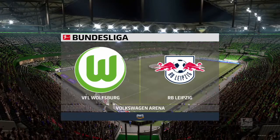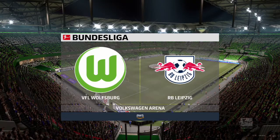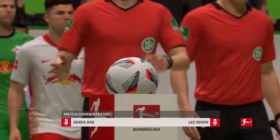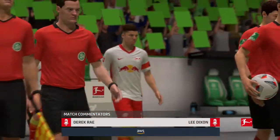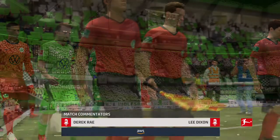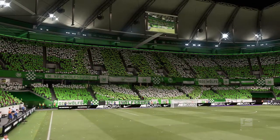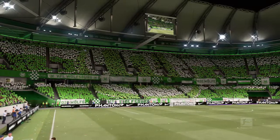Welcome to Northern Germany. We're in the city of Wolfsburg at the Volkswagen Arena. I'm Derek Ray here in the commentary box and I'm joined by Lee Dixon. We have live action from the Bundesliga coming right up — it is Wolfsburg facing RB Leipzig.